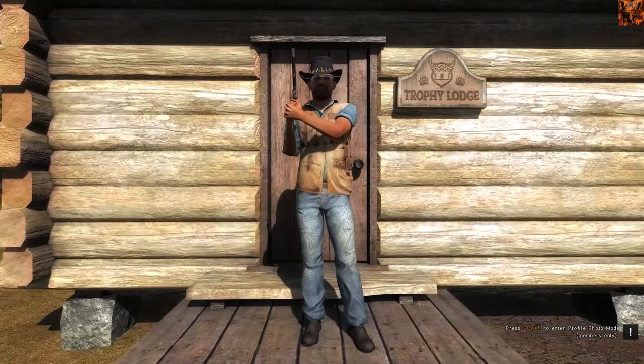G'day, Ravenous Fox here. This will be part 2 of my Trophy Lodge series. In case you missed part 1, I'll put the link to that video in the description below this video. Hope you enjoy.